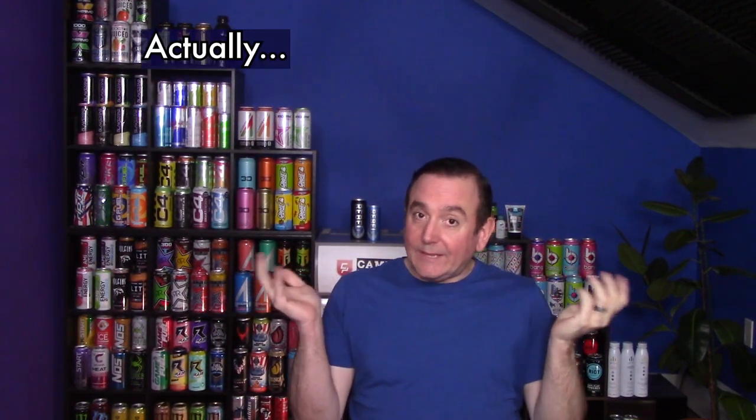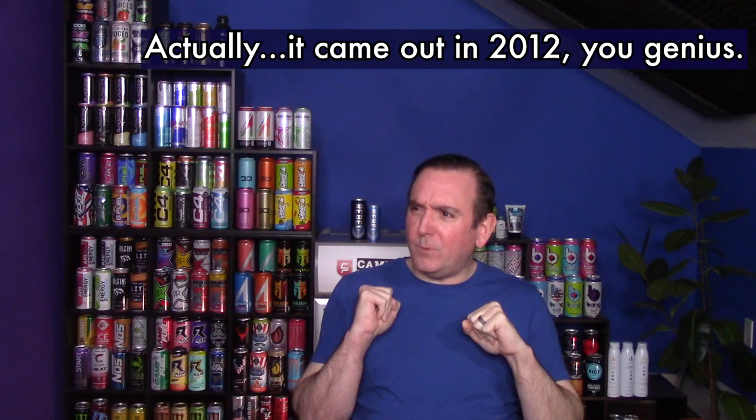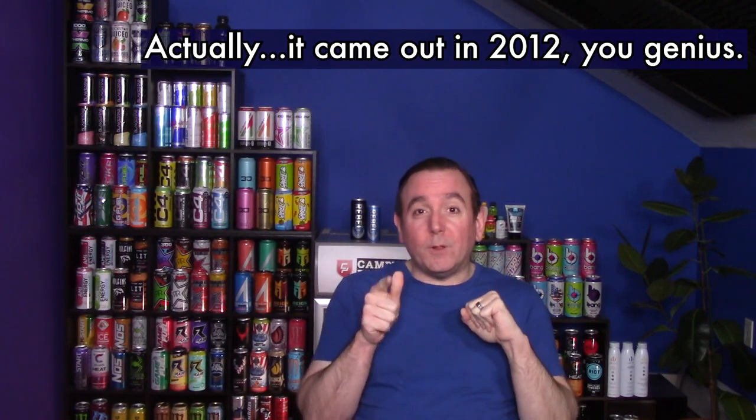Hey everyone, Caffe Man here. Today we are going over a relatively new drink — it might be a couple months old, maybe a year old, not quite sure. It's called Rebel. Technically it's called Blue Rebel, which makes it slightly easier to not get confused with Red Bull, but it is a close call.